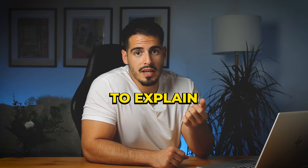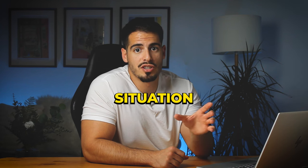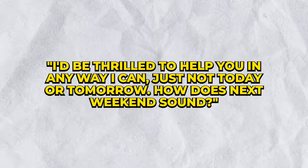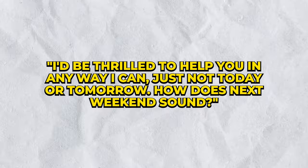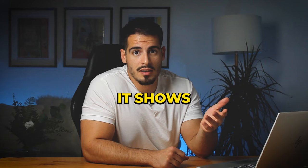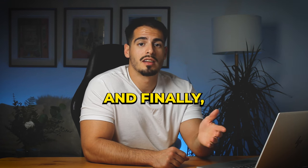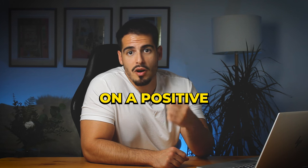Offer an alternative — say something like: 'I'll be thrilled to help you in any way I can, just not today or tomorrow — how does next weekend sound?' This shows you're not bailing completely, just postponing your support.